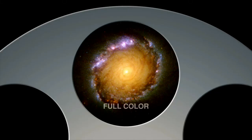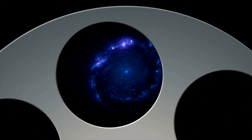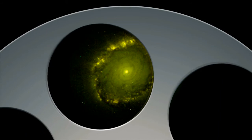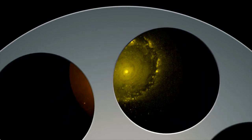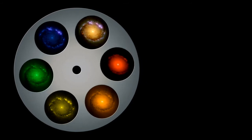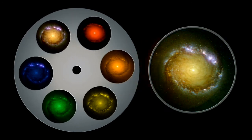Because the new Widefield Camera 3 images in several colours, making it the first panchromatic instrument on Hubble, we can learn much about the composition of distant objects. Ultraviolet light reveals hot young stars burning brightly, yellow light reveals clouds of hydrogen gas, and red light reveals the glowing embers of older stars. By combining images taken in each colour, astronomers can see structure within galaxies and begin to learn how it changes over time.